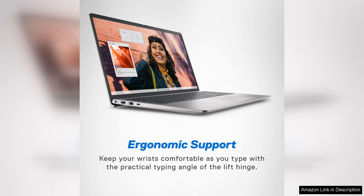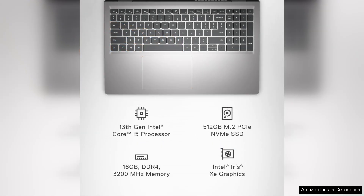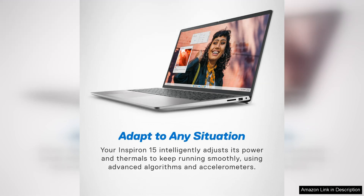The design is sleek and modern, with a compact build that makes it portable for those on the go. The keyboard is comfortable, offering a satisfying typing experience, while the trackpad is responsive and precise. Battery life is decent, giving users several hours of use on a single charge, which is a bonus for those who need to work remotely.